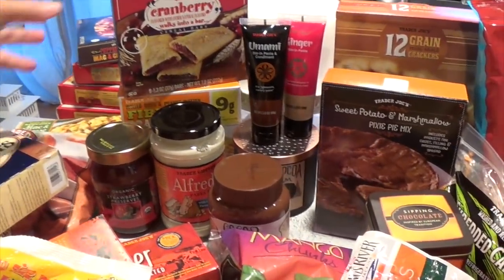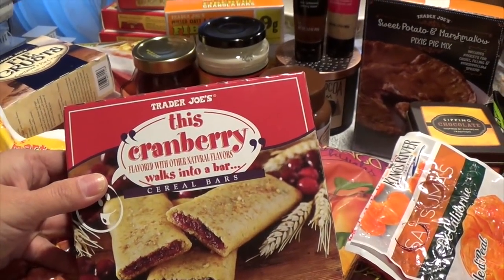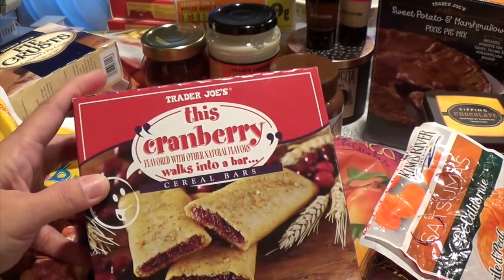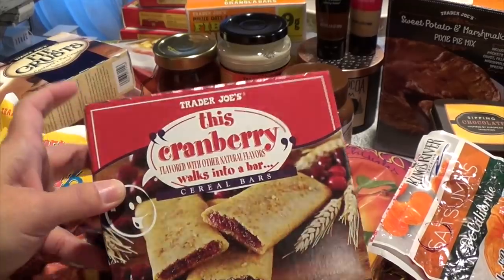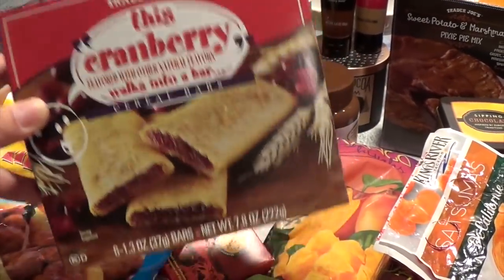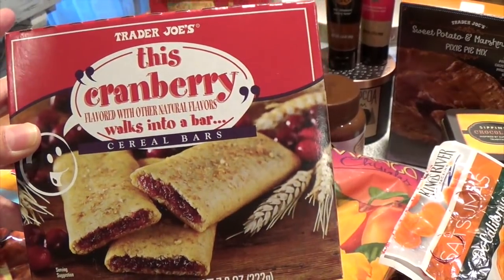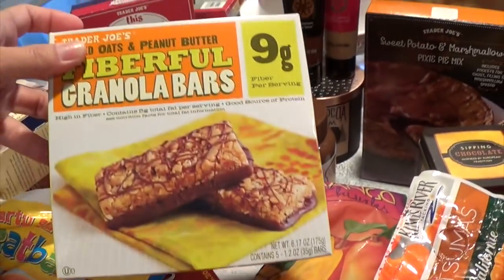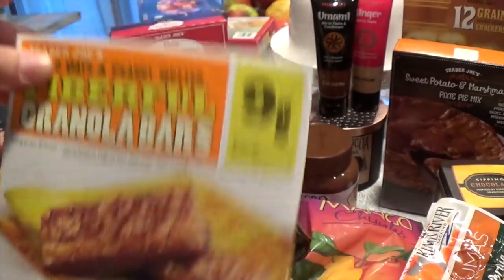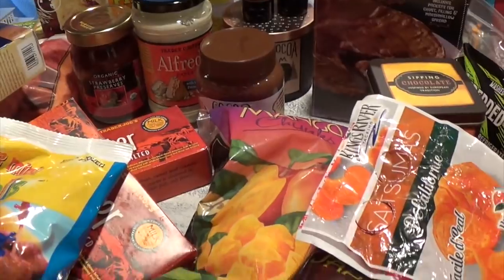This cranberry-flavored Walks Into a Bar cereal bar only comes out during late fall to winter season — it's one of our favorites and I think it was just $2.29. And of course I always have to get this one because hubby likes to eat it for his breakfast.